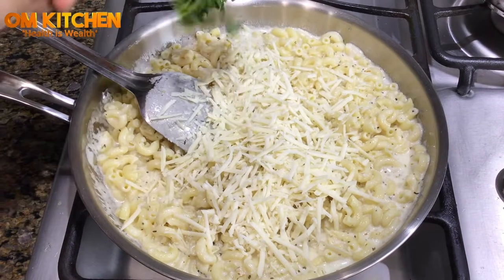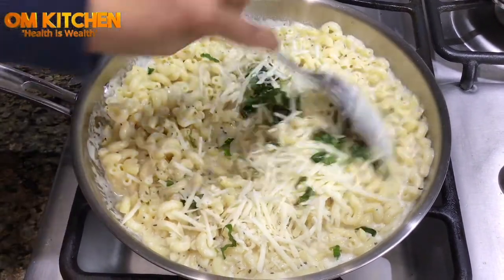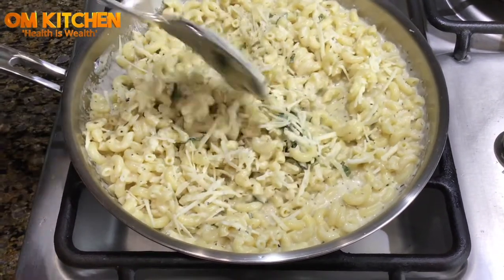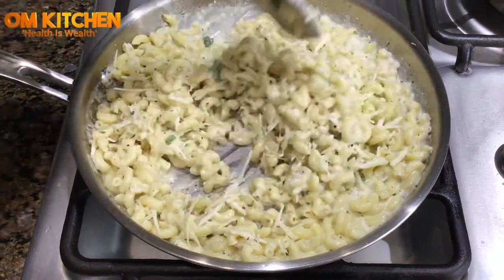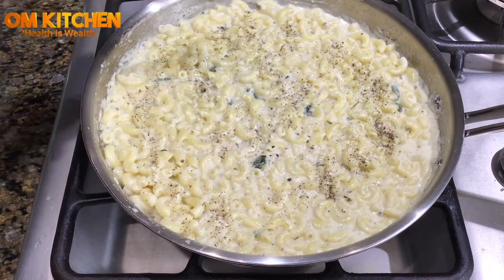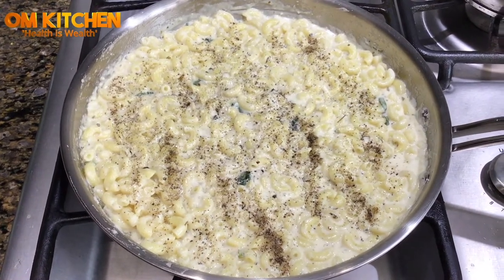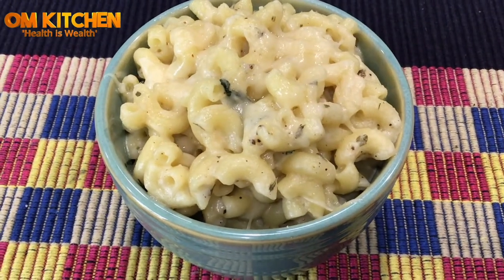Save a little shredded cheese for later and sprinkle the basil leaves. Add more cheese. Check the salt content — if it's less, you can add more. Add the pepper powder. In the end, garnish with scallions and more cheese.